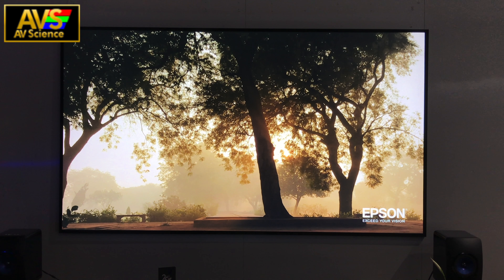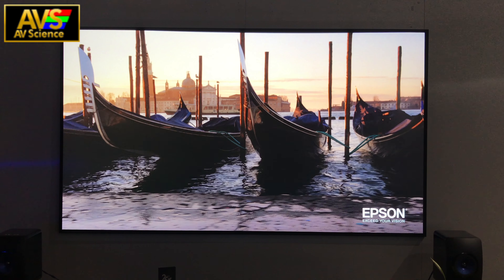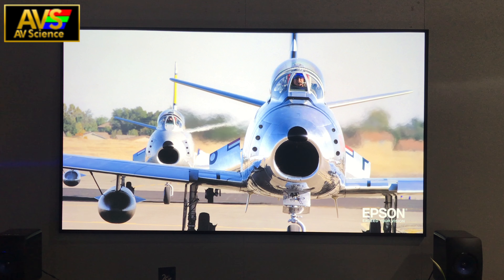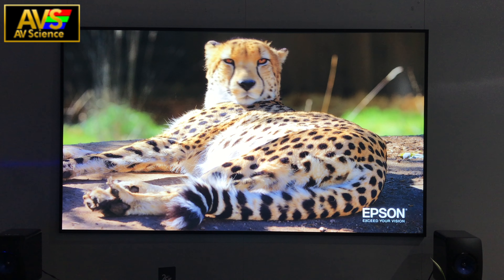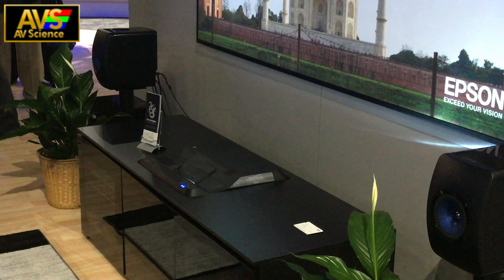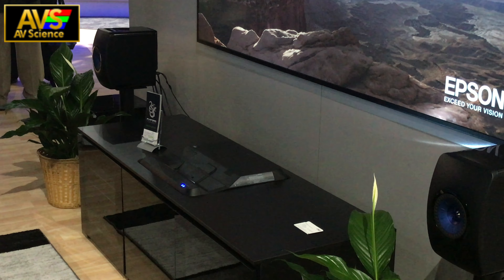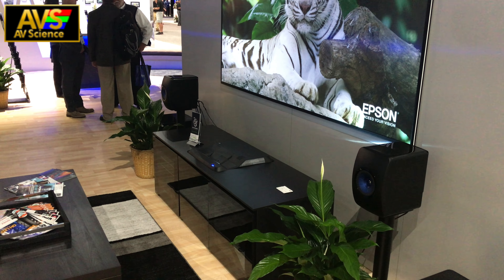This is an ultra short throw laser projector that you can fit into your entertainment stand and throw to a 130-inch screen — that's nuts. Let's take a look at this display from the side. I was very impressed to see exactly how small the LS100 is. These images in the demo are only 1080p but they look absolutely stunning.